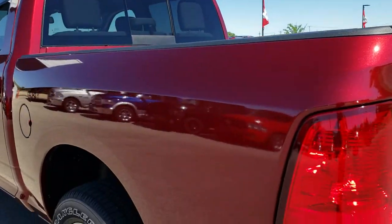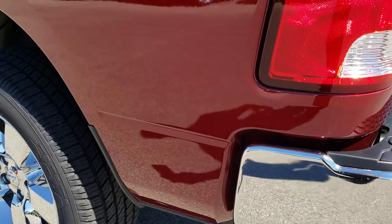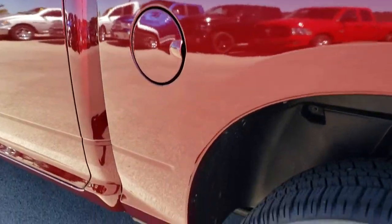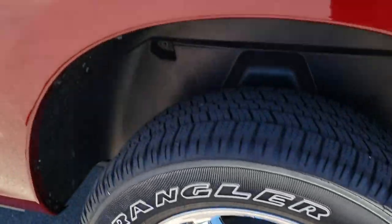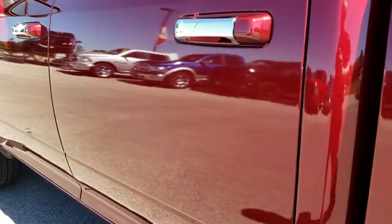Bed rail covers on all the trucks, and as you go down this side it's just as clean as the passenger's side. No dents, no dings, no scuffs, no scrapes. This back rim is absolutely perfect as well. Very, very clean.